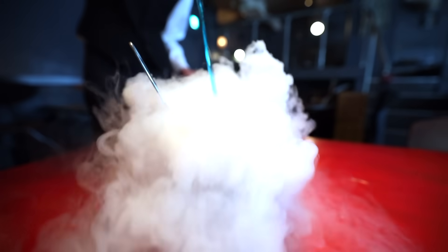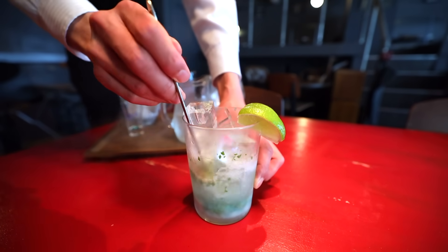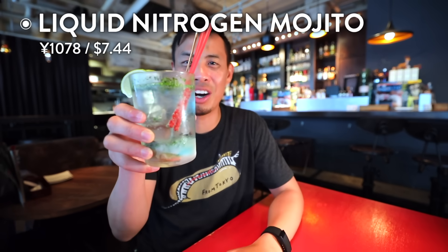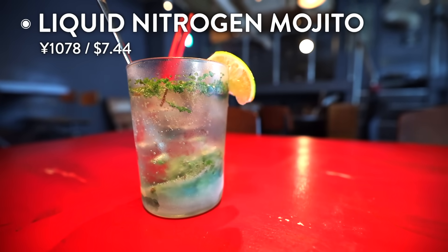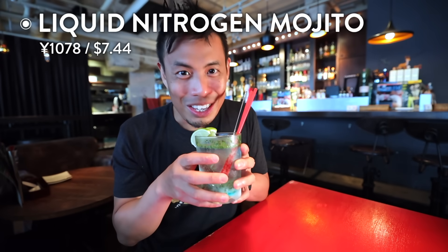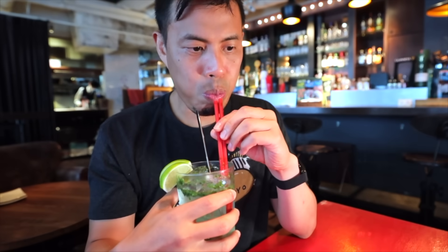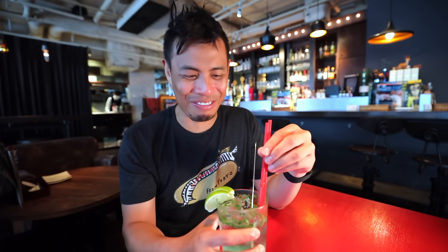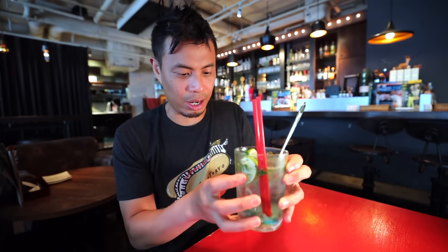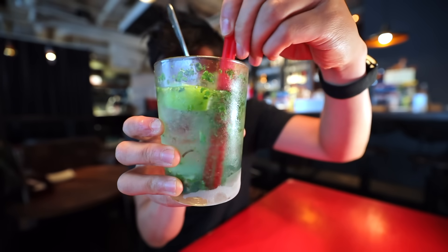Along with their drinks, they've also got some tasty food hitters that won't disappoint. We got our nitrogen mojito. Look at that, it just looks amazing. It smells so fresh too. That is fantastic. I've had a few mojitos in my day and this one is pretty good. And it's super cold. They have some sugar at the bottom, so if you want it really sweet you can just mix it in. Sweet, refreshing, perfect drink.